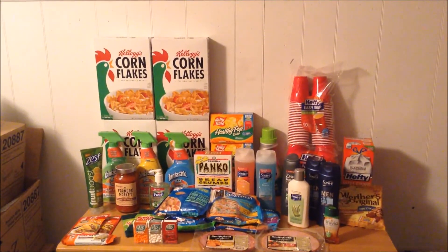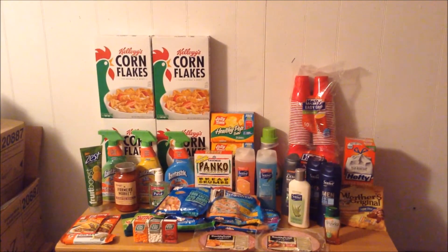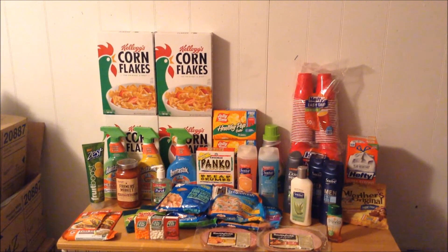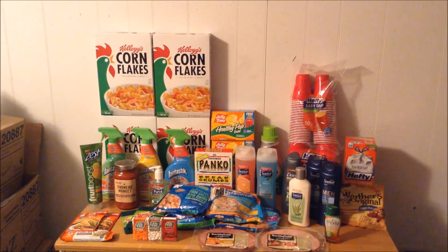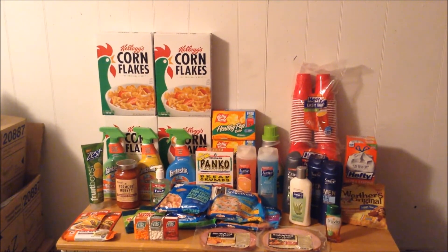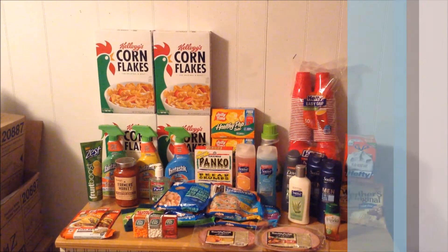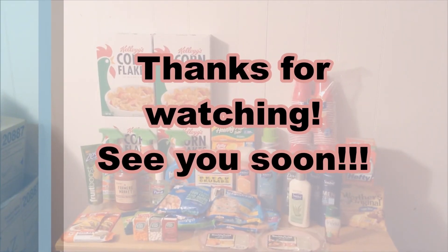And that is a wrap — that is my ShopRite couponing haul for this week. I hope you guys enjoyed the deals. If you did, please hit the thumbs up. If you'd love to see future shopping hauls, then subscribe. I thank you guys for watching. I hope you guys are getting great deals yourself, and remember: the coupon game never sleeps. Bye!